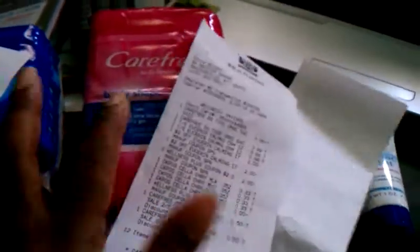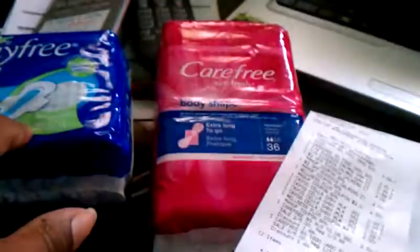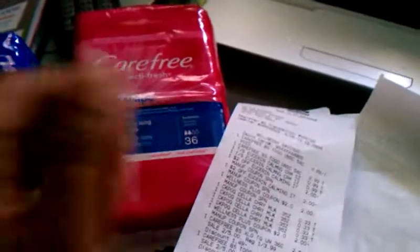I think I did pretty good on this, being that I didn't have any Carefree coupons or StayFree coupons. So if you want to go to Rite Aid and pick these up, it's a great deal. Have a good day. Bye.